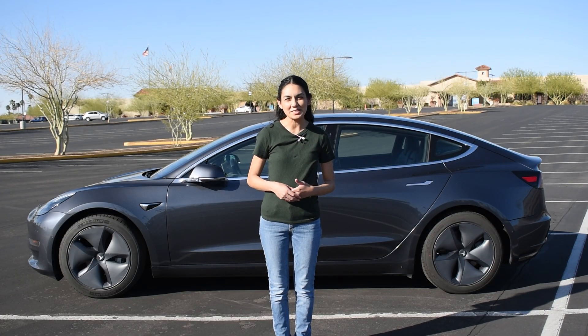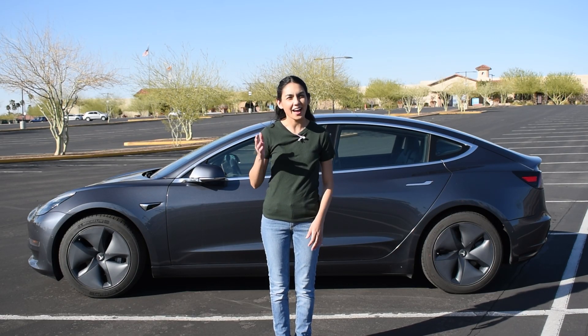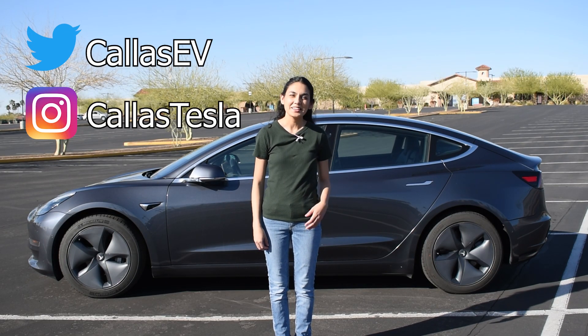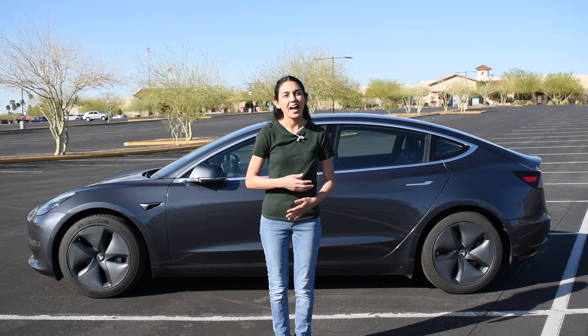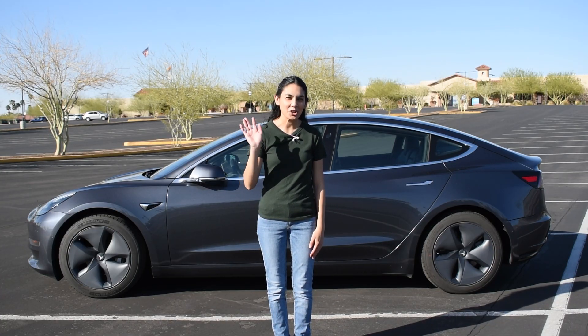Thanks for spending time with me today. Make sure to subscribe for more EV content and follow me on social media at KaiZV and Kai's Tesla — Kai's my dog. And make sure to check out my website at KaiZV.com. That's all for now, and happy charging!